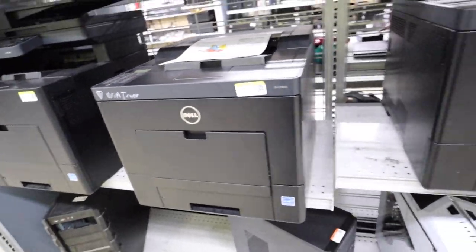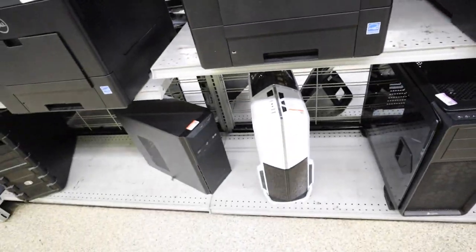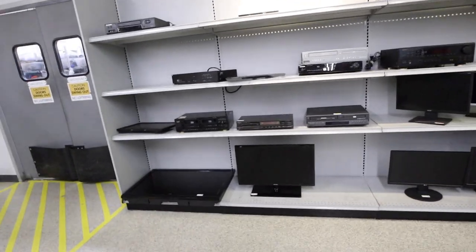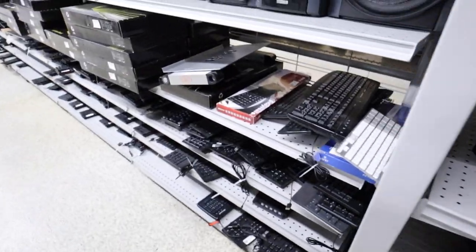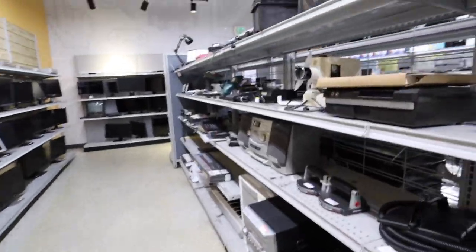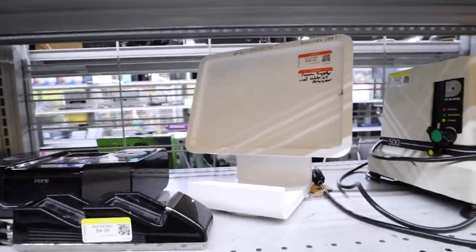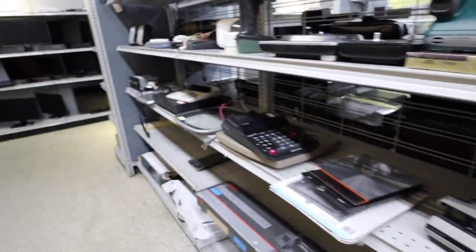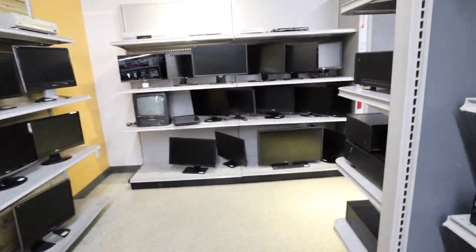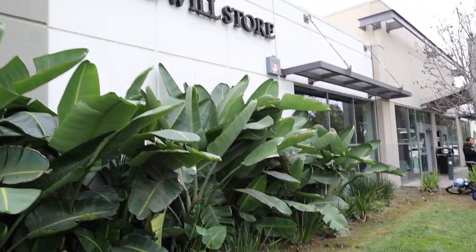Check out these — these are like serious printers too. They even have like computer cases, VCRs, and keyboards as far as the eye can see. Oh, this is one of those Square things you can pay with. They have monitors. So it's the gadgets, and then around the corner is the regular Goodwill store.